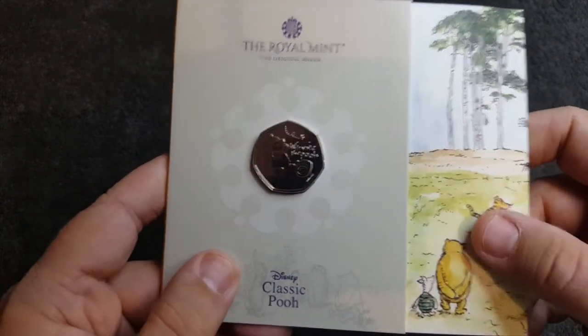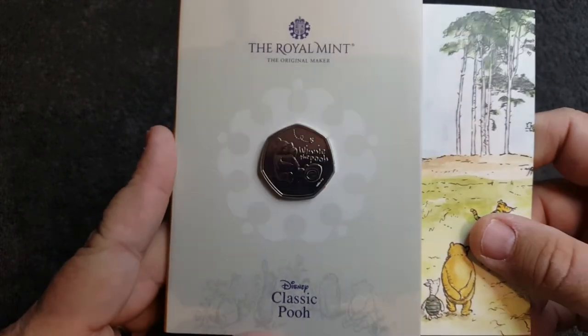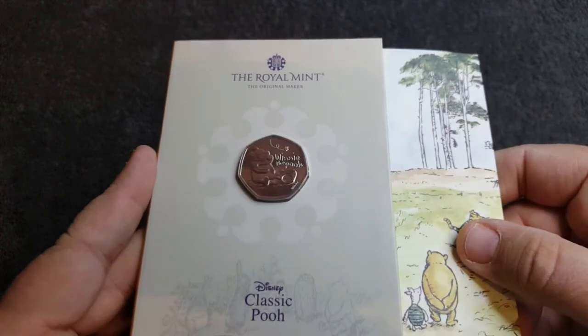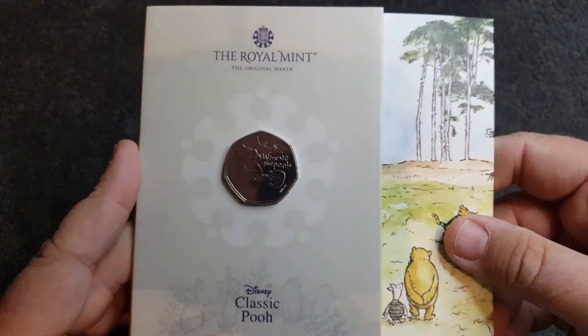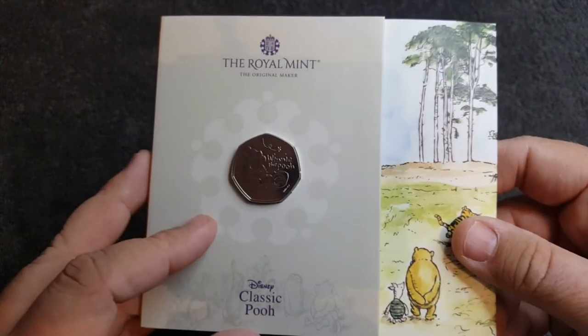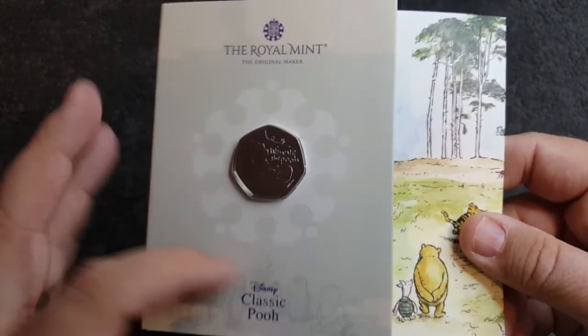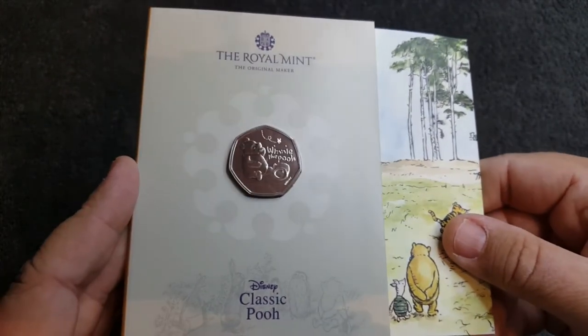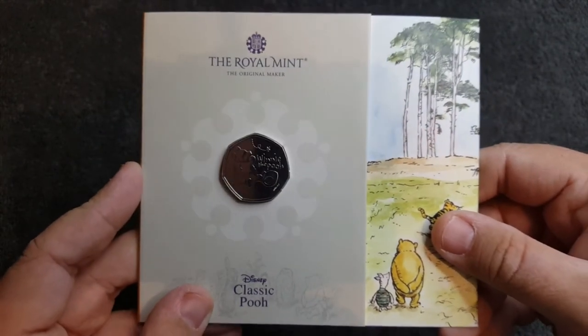If you want to get your hands on one, head over to the Royal Mint website, or Change Checker, or Westminster, and you can pick these up for a variety of prices depending on what you want — whether that's the Royal Mint book or the Change Checker cards. Really cool stuff and I'm quite happy with this.